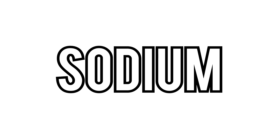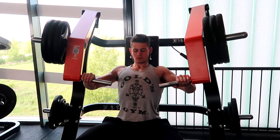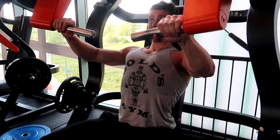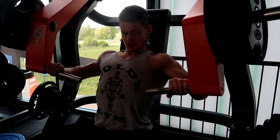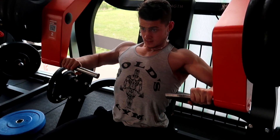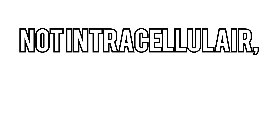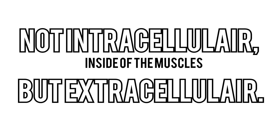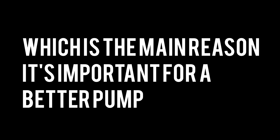Sodium also plays a huge role for a good pump. For those who don't know, sodium is a crucial mineral for your muscles — it's not the devil that people make it out to be; it's quite the contrary. Athletes need sodium for various reasons. As an electrolyte, sodium is the positively charged ion on the outside of the living cell — extracellular, meaning outside of the muscles. It's responsible for regulating blood volume and blood pressure, which is the main reason it's important for a better pump.